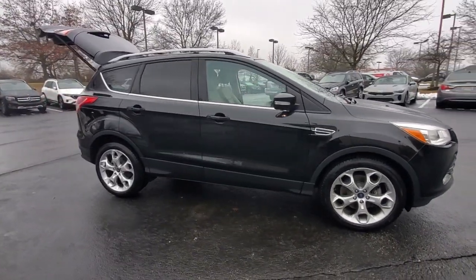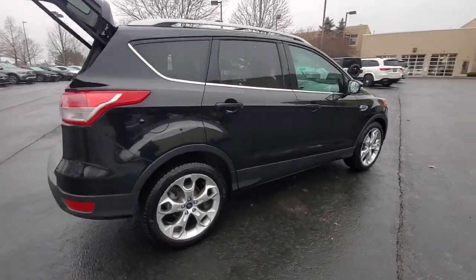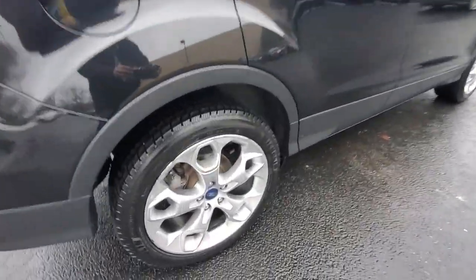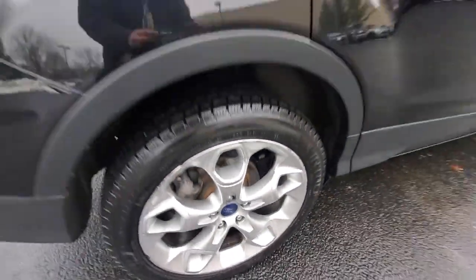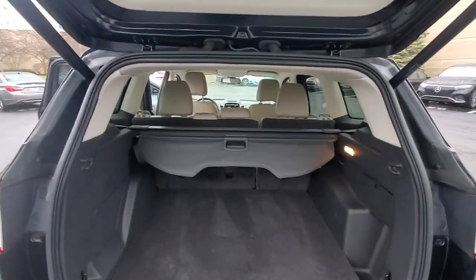Enjoy the view of this 2014 Ford Escape. With less than 45,000 miles on the odometer, this vehicle provides excellent value. Get all the tools you need to make adventures comfortable and stress-free with this capable, comfortable Escape.